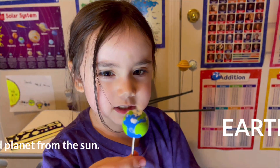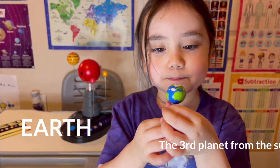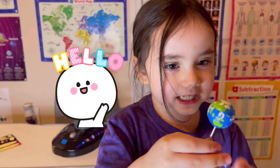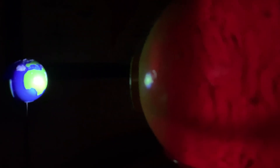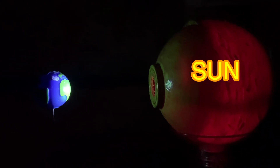Now, Earth. Earth is the home for people. You are here! Earth has white spots called clouds. When the Sun is reflecting the Earth, that's daylight. If the Sun is not, this is the dark side of the Earth.